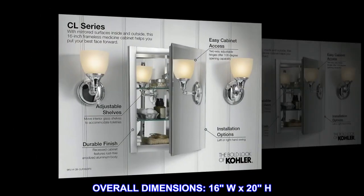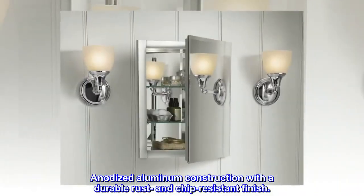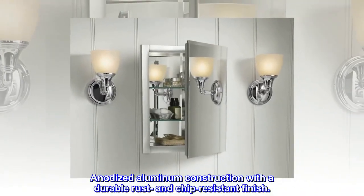Overall dimensions: 16 inches wide by 20 inches high. Anodized aluminum construction with a durable rust and chip-resistant finish.